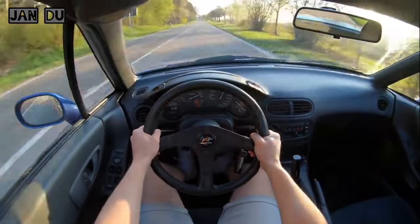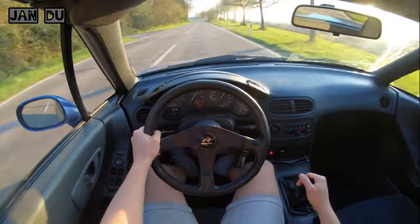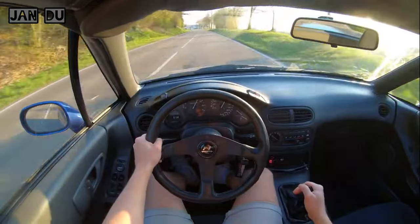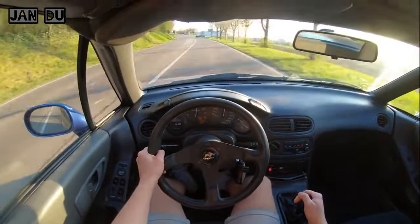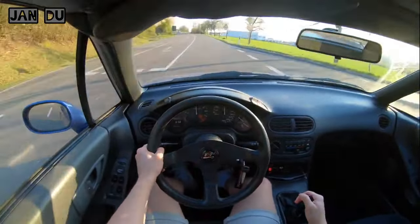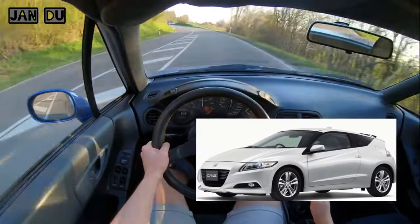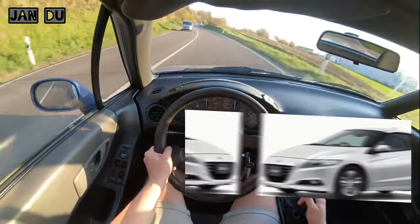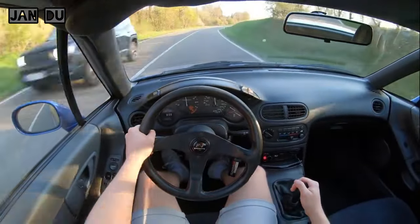Honda made a total of 74,936 del Sol models from 1993 to 1998, though no one is quite sure how many are still around. In 2010, 13 years after the end of CRX production, Honda released the CR-Z, regarded as the spiritual successor to the CRX — but I'm not going to talk about that car, because in my eyes it was never a true CRX.